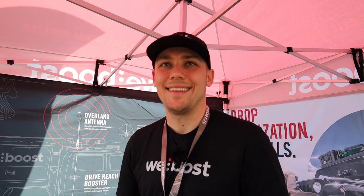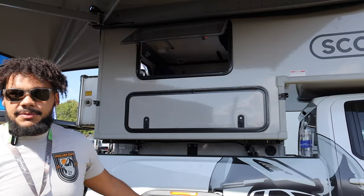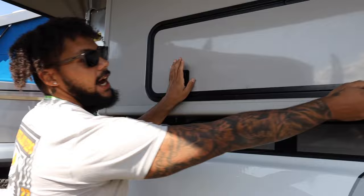Hey everybody, my name's Ken Hicks here with Scout Campers at Overland Expo East. This is one of our 2024 Yo-Hos from Overland Campus in Quebec, one of our dealers who brought it down. On the outside you can see our main storage compartment — cabinet space where people store ladders, gear, axes, and more. Underneath you can see our ratchet-style tie-down system that goes into the factory hook loops on your truck bed at all four corners.